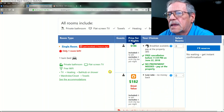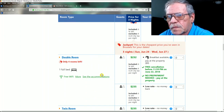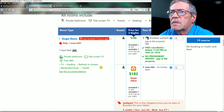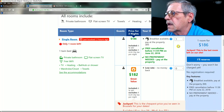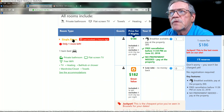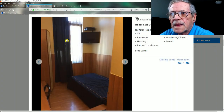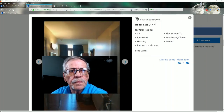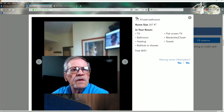That's for a twin bed. If you want a full bed it jumps from $186 to $232. Let's go back — you just press the room type and it shows you the pictures. The single room is 247 square feet with its own bathroom, heating, bathtub or shower, flat screen TV, wardrobe, closet, and towels with free Wi-Fi.